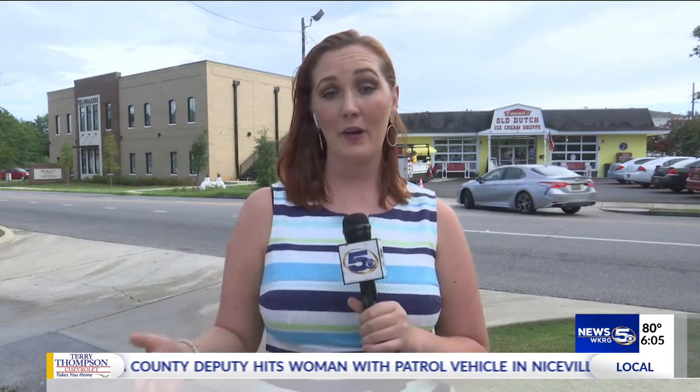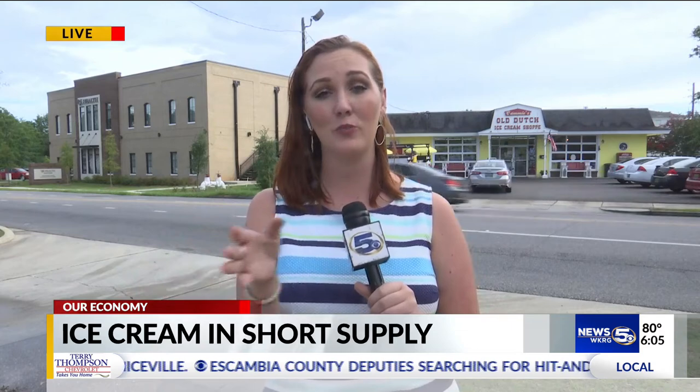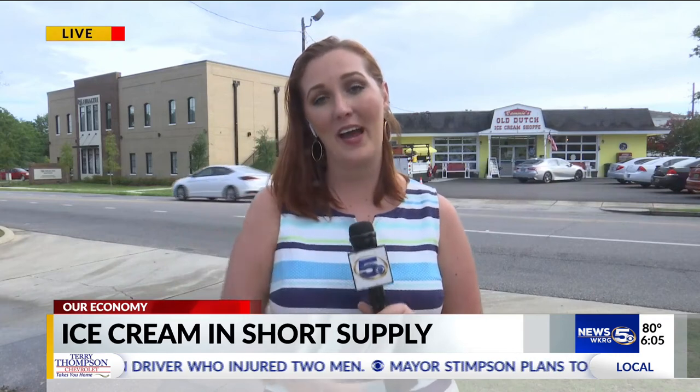Cammie and her husband say they plan on pulling an all-nighter tonight and possibly tomorrow night to make sure production is up and running for the 25 local shops, including here in Midtown Mobile, that they provide ice cream for. Reporting live in Midtown Mobile, Gabby Easterwood, WKRG News 5.